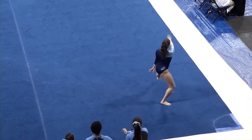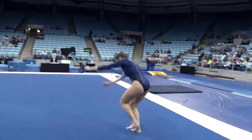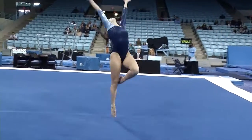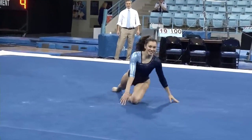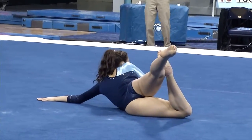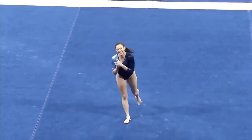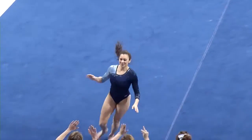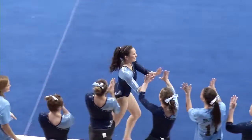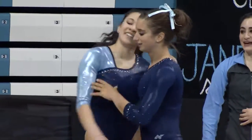Another beautiful punch front layout to punch front full — you see her final tumble, one-and-a-half twist, no problem. The perfect definition of a student-athlete, Kristen Aloy. What a beautiful routine from Kristen Aloy — that is as good as I've seen her do this year. And what a way to end her career.